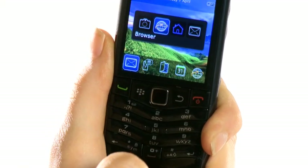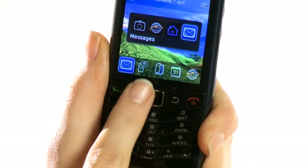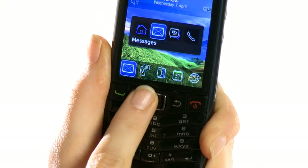Multitasking is made easy with the Pearl 3G. Just hold down the menu key and a window appears with all of your open programs and apps. Just scroll through them and select the one you need to use.